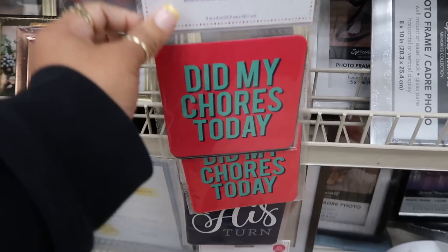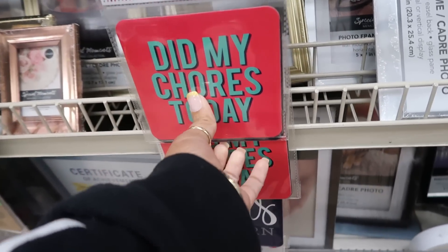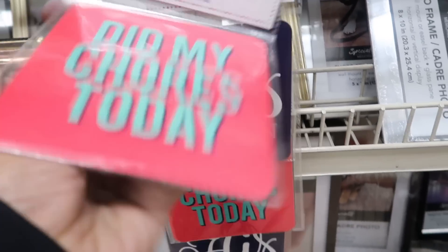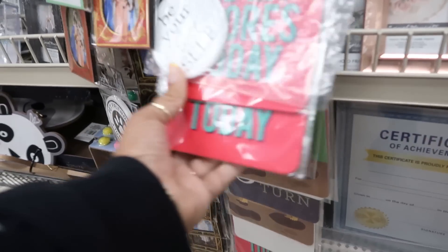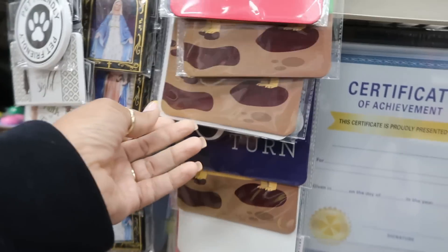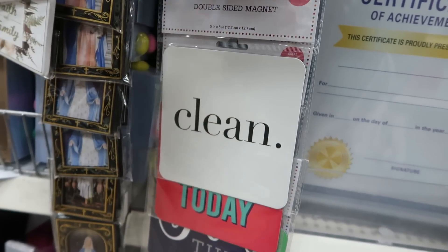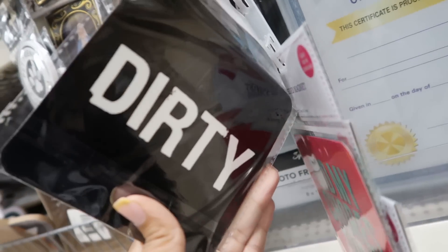Right here you have some double sided magnets - great for the dishwasher. Did my chores today. They're sticking together though. So it says did my chores today and I'll do it tomorrow, his turn, her turn. And then also dirty and clean. That would be cool - I should get that to put on the dishwasher so the kids know if they're dirty, if they got washed, or if they're clean. I'm going to get this one.